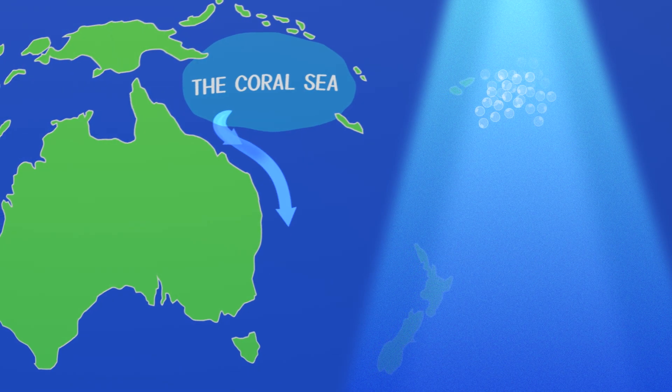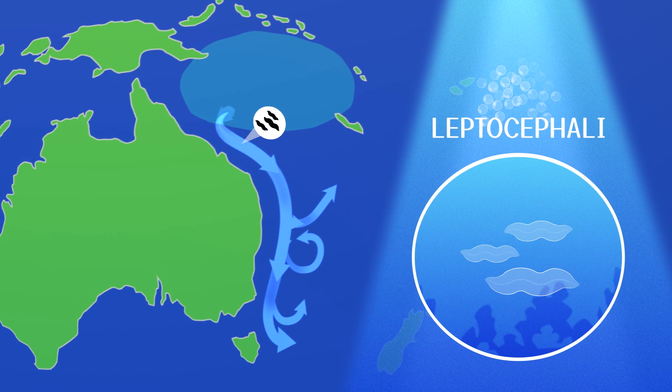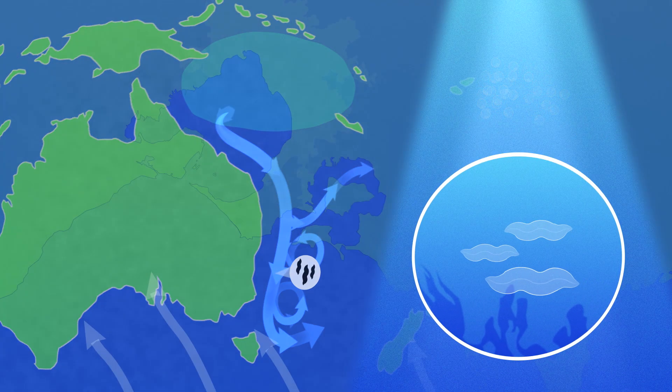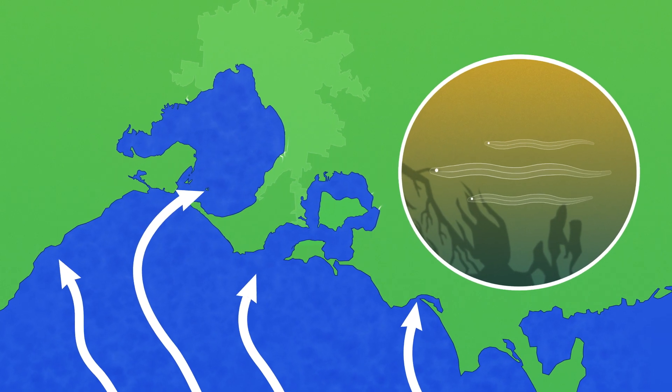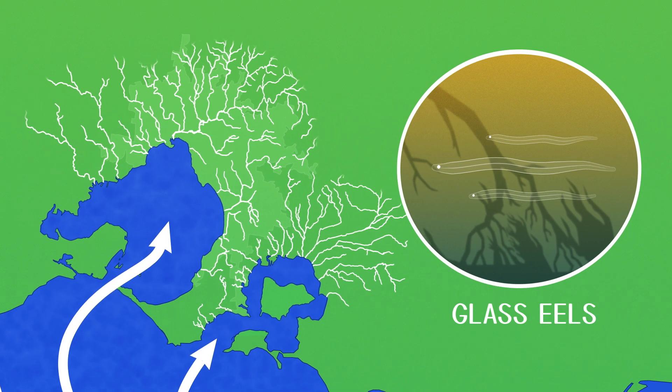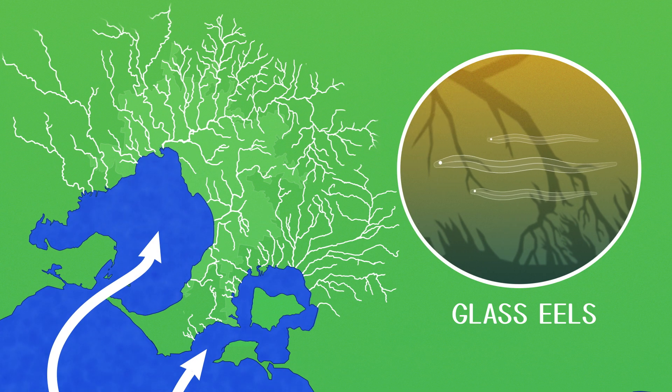After breeding, the adult eels die. The newly hatched larvae, or leptocephali, travel on ocean currents towards the coast where they eventually settle into freshwater. The young eels, or glass eels and elvers, travel upriver where they gradually mature into adults.